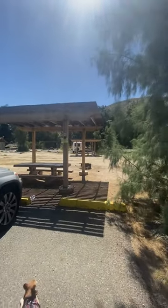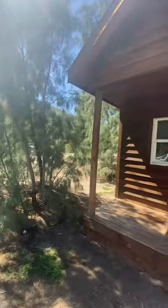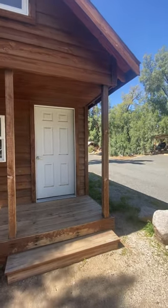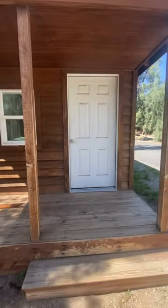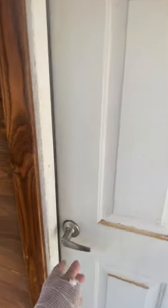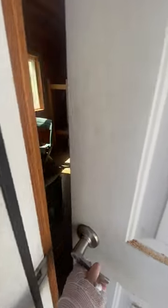We're at Tamaris Grove Campgrounds and I just wanted to make a little video about these cabins because it's really hard to find anything online about how big they are and what's inside, so let's go see.